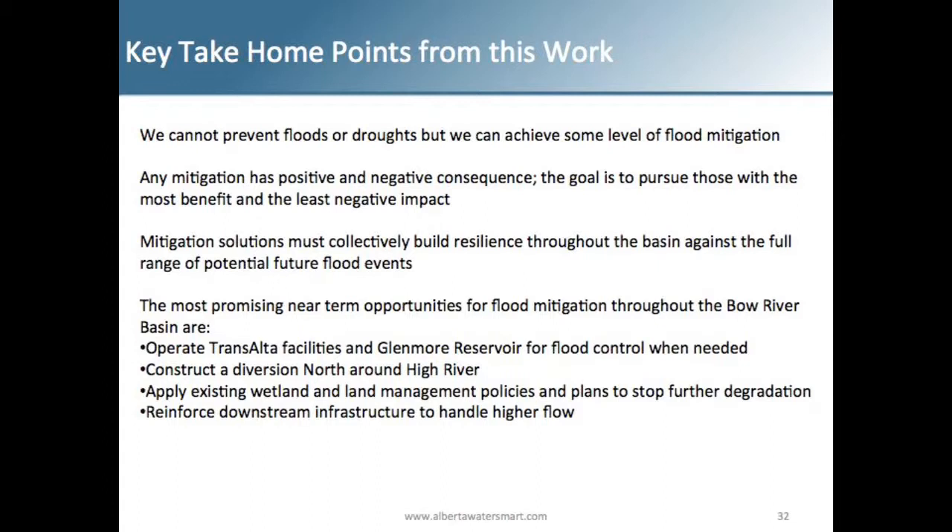Some of the most promising near-term opportunities for flood mitigation throughout the Bow Basin are: operating Trans-Alta facilities and the Glenmore Reservoir for flood control when needed; constructing a diversion, likely north around High River; and applying existing wetland and land management policies to stop further degradation of these systems and enhance natural systems and their ability to help mitigate floods and manage water in the basin.